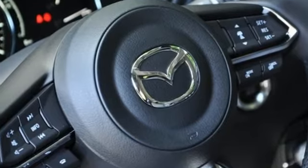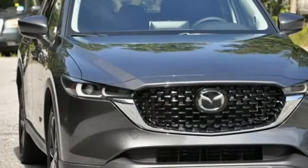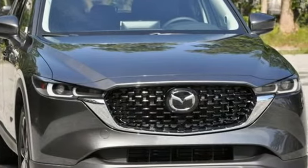With Mazda, driving is what matters most. There's even more to see in person — take it for a test drive today.